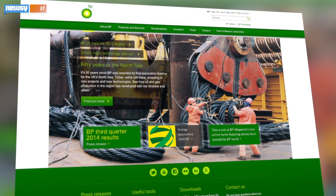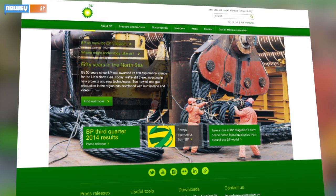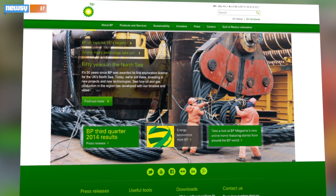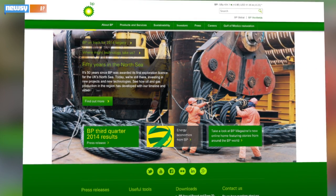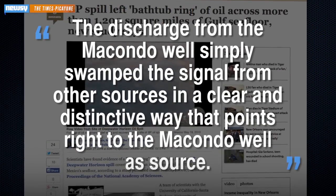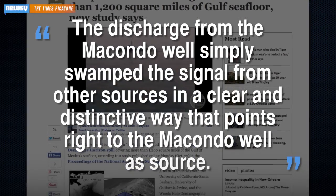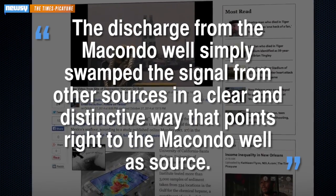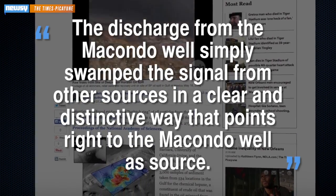BP has unsurprisingly disputed the study's findings, saying the researchers haven't been able to distinguish between oil from the spill and naturally occurring oil in the Gulf. But Valentine told the Times-Picayune the oil from the well was easy to trace because the discharge from the Macondo well simply swamped the signal from other sources in a clear and distinctive way that points right to the Macondo well as the source.